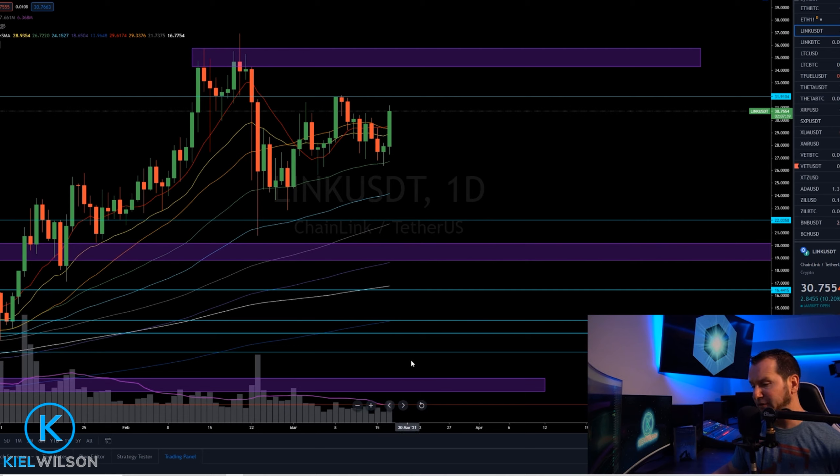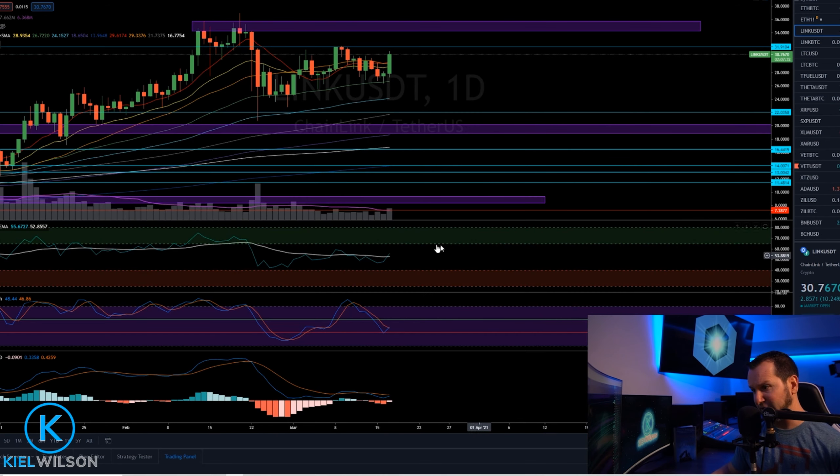Looking down at the volume signature, I see the volume is beginning to pick up, getting above the moving average as well as taking out the last several days of volume reads, so it looks to me that the bulls are going to make an attempt to step back in here.